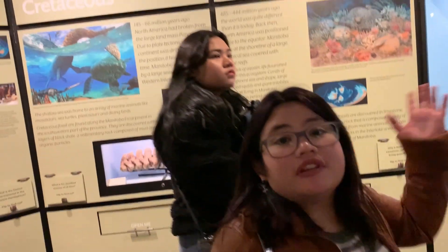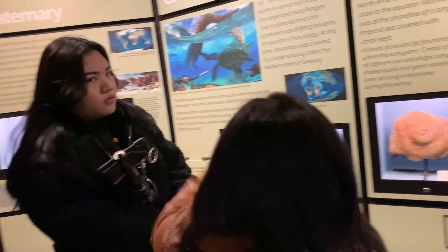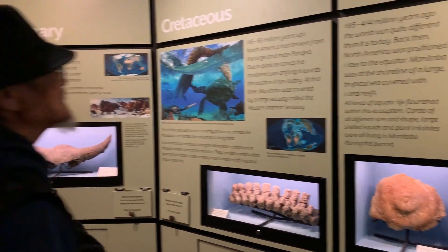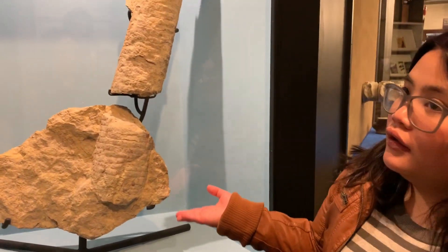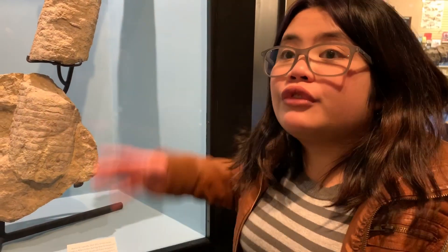So now we're here at the different stages of Manitoba's fossils: Ordovician, Cretaceous, and Quaternary. 404 million years ago, the world was quite different than it is today. Look at this ancient squid - it's from the Ordovician period, and it had external shells that could extend up to three meters.